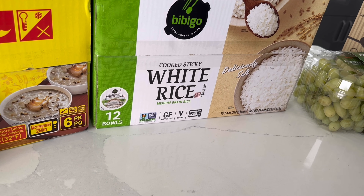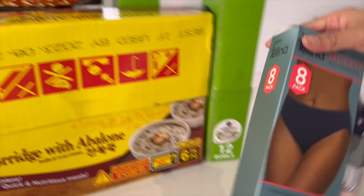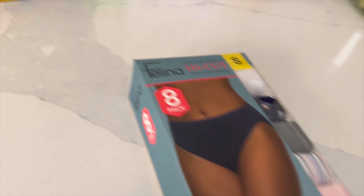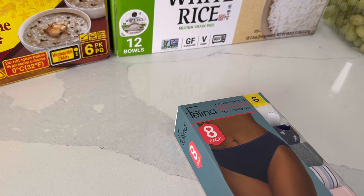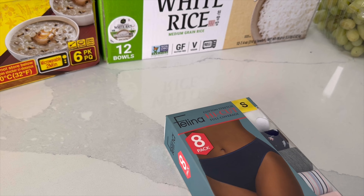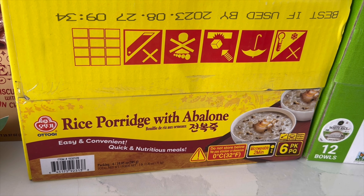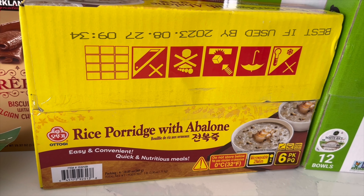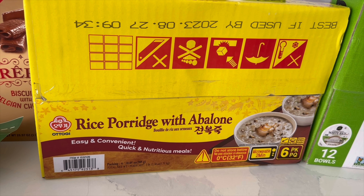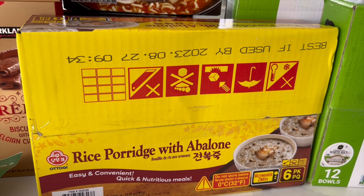The slipper is $14.97 — originally like $20 — so it's a good deal. Eight packs of women's underwear on sale — high cut stretch, assorted colors — $14.99 minus $3, so about $12 for 8. And we have this rice porridge with abalone — it's like a congee — similar to chicken noodle soup, something you eat when you're sick or don't have an appetite. These are microwavable, 6-pack for $13.69.